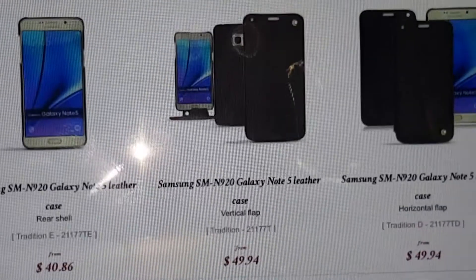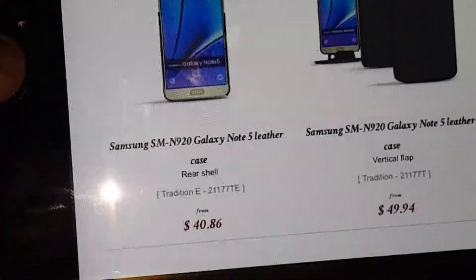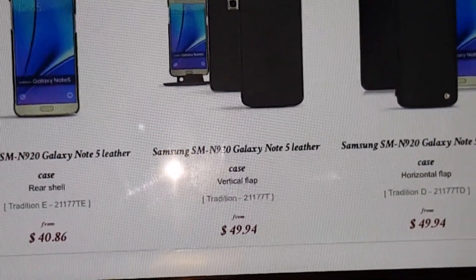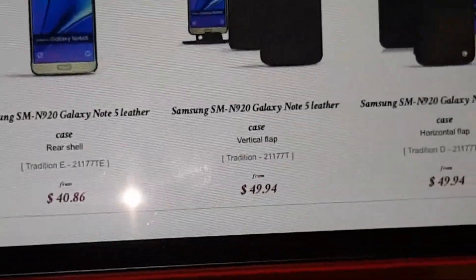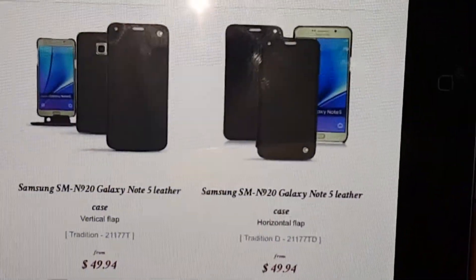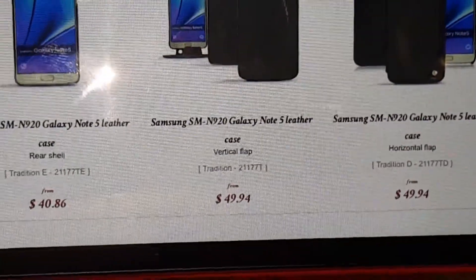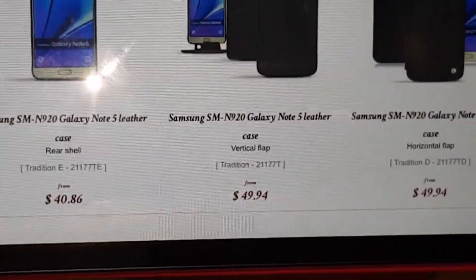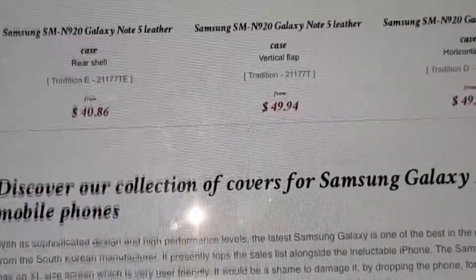They have a variety of different options for the Samsung Galaxy Note 5 — three different ones: the Galaxy Note 5 leather case rear shell, the Galaxy Note 5 leather case flap, the vertical flap, and the Note 5 leather case in horizontal flap. All look fantastic — genuine leather. It goes between pretty much $40 and $50, so it's pretty awesome.